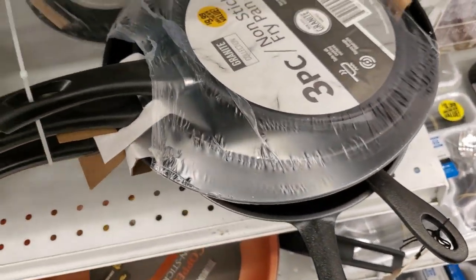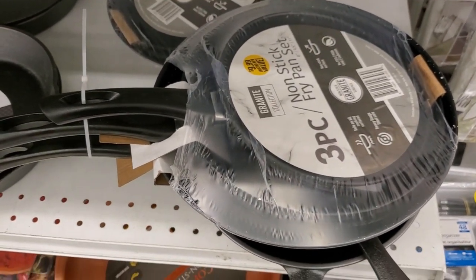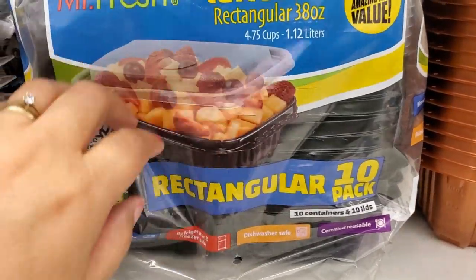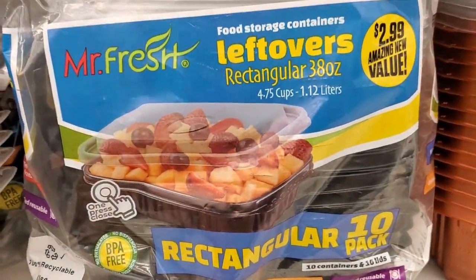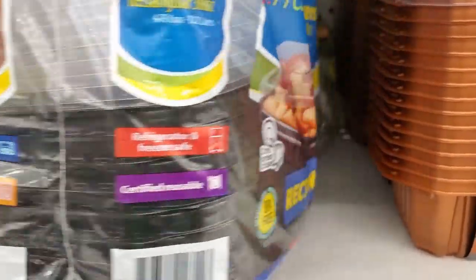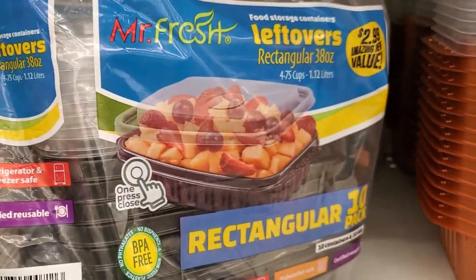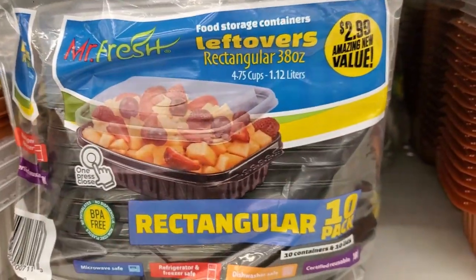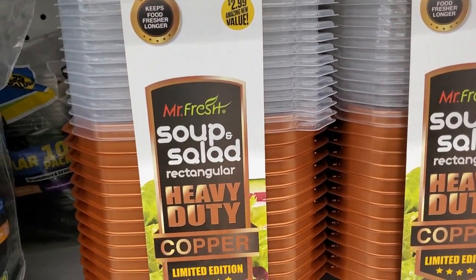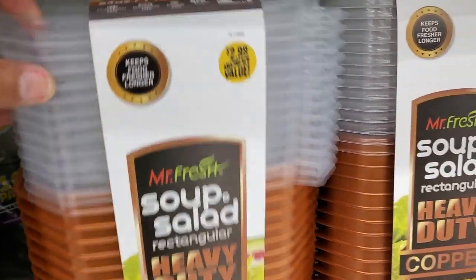For the price, can't beat that — especially for those starting out, that's a really good deal. You get 10 of them for $2.99 — microwave safe, dishwasher safe, great for leftovers. They also have these soup and salad heavy-duty copper bowls for $2.99 — you get 14 of them guys, that's a really really good deal.